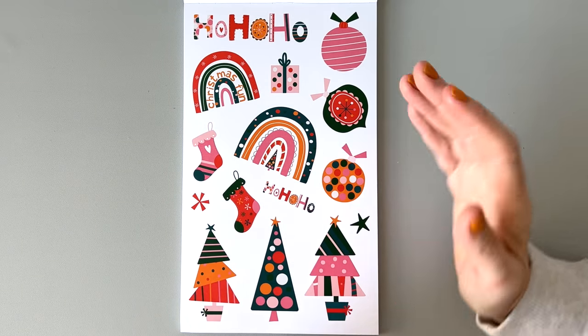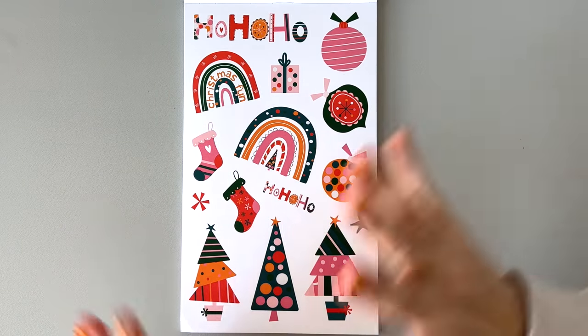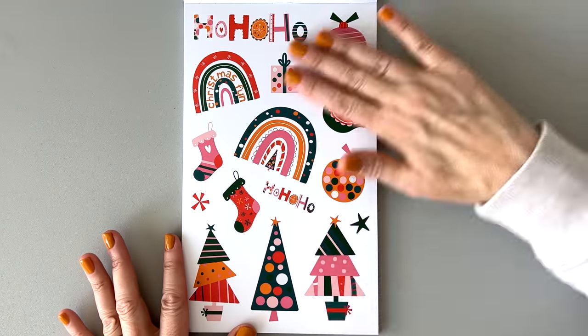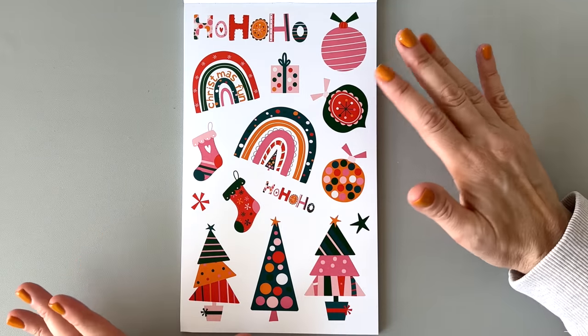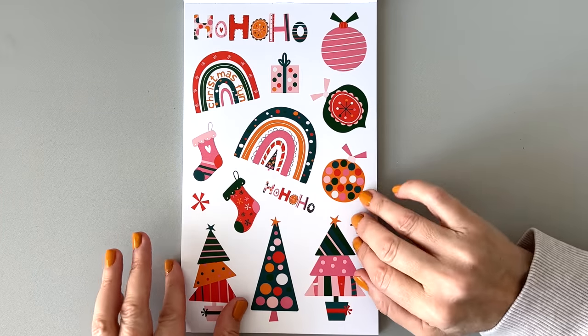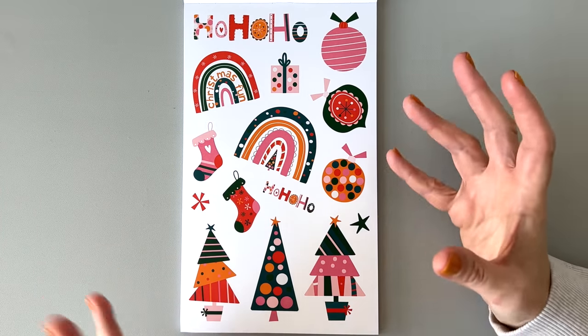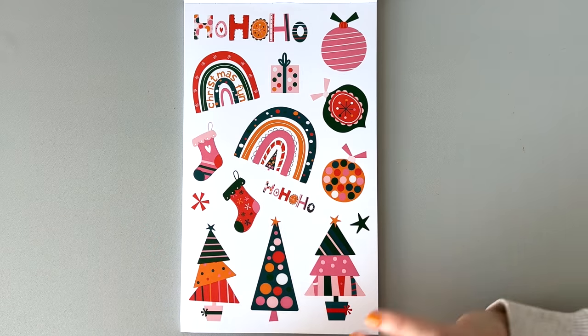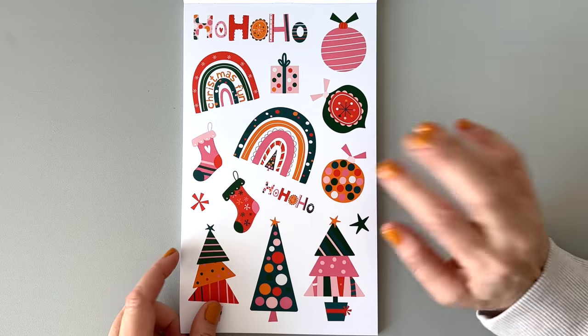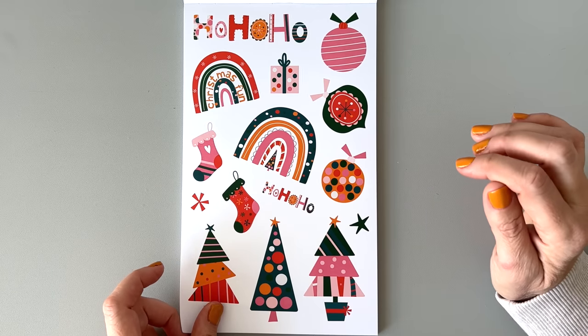The vibe really changes from theme to theme and I love that so much — there's something for everyone. This is on paper and it feels really smooth. I really dig this theme. As we know, I am a very whimsical planner person — I love that kind of thing the most.